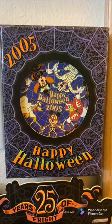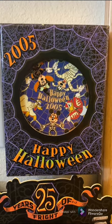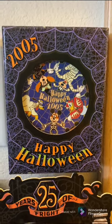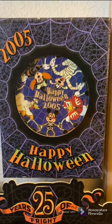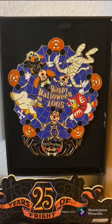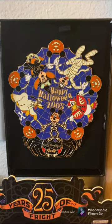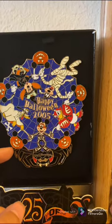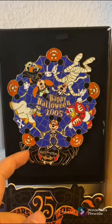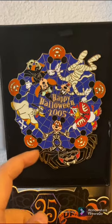Then we have this pin of Mickey and the gang, the Fab Five, from 2005. It's actually a really big pin and has a couple of different elements to it. Once I took the cover off — this is an LE 1000 jumbo pin — the spider over here is the dangle element. The spider itself moves.